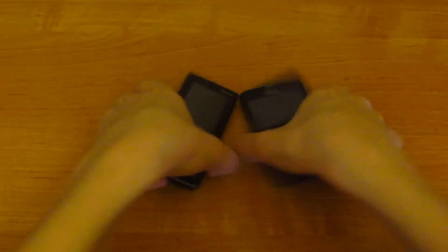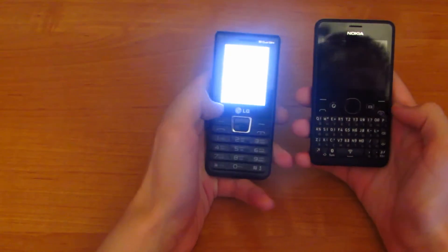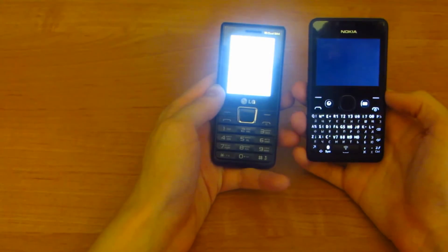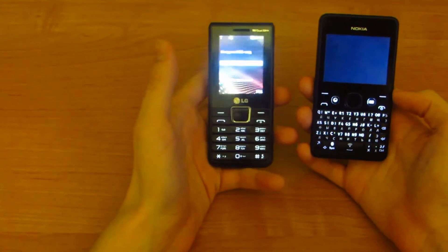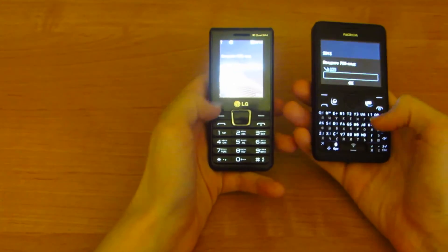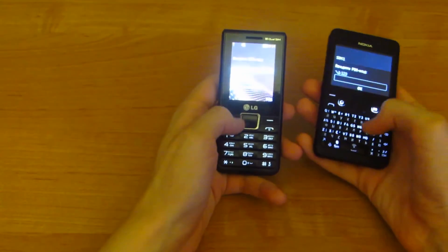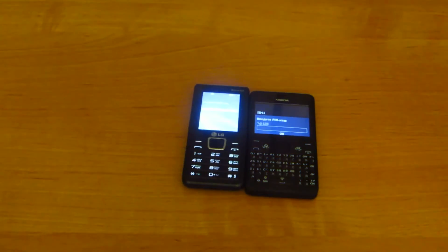Let's start. The LG A390 is faster than the Nokia 210 dual sim. Thank you for watching, bye, peace out.